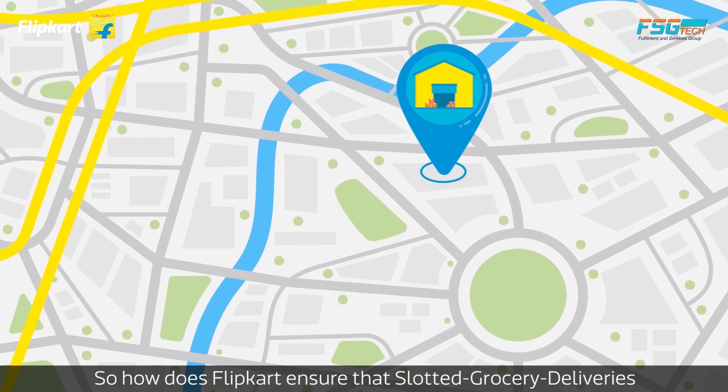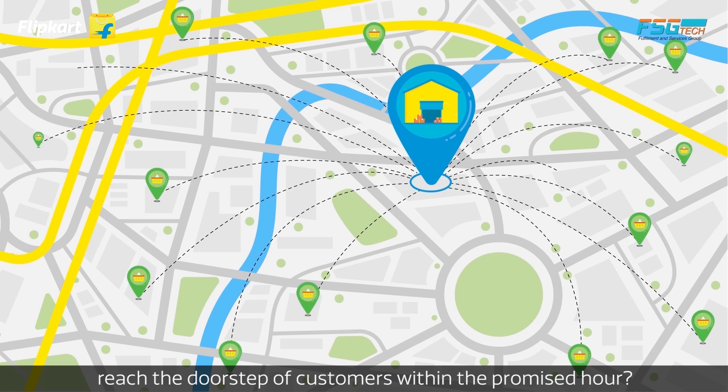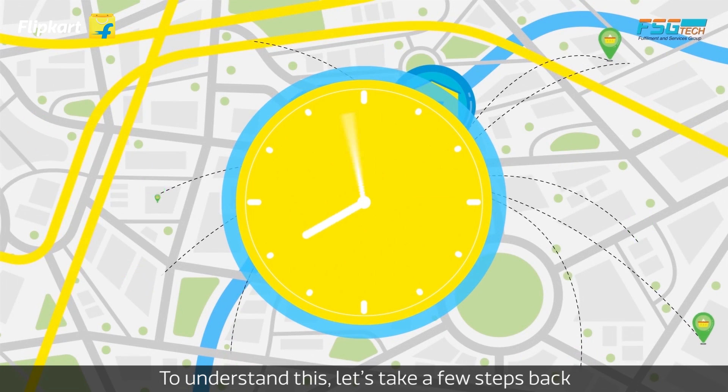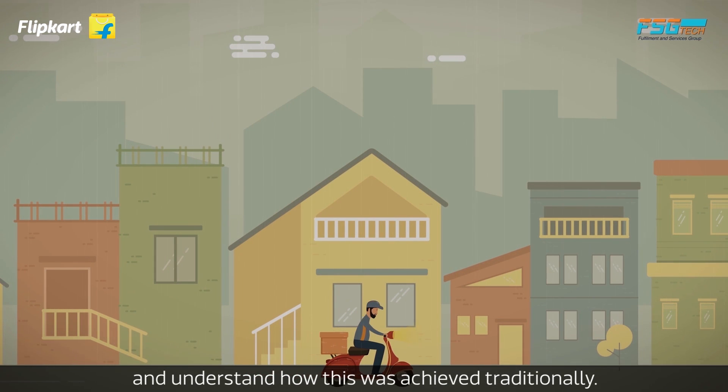So how does Flipkart ensure that slotted grocery deliveries reach the doorstep of customers within the promised hour? To understand this, let's take a few steps back and understand how this was achieved traditionally.